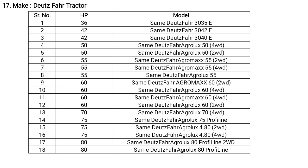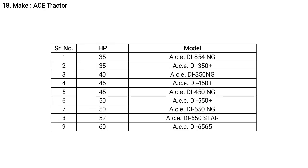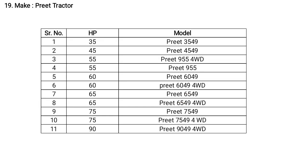Deutz-Fahr model names include Agromaxx 3035, available in 4-wheel drive and 2-wheel drive. ACE tractors have a different HP range from 35 to 60 HP with various model names. Preet tractors also have a different HP range from 35 to 90 HP with different model names, available in 4-wheel drive and 2-wheel drive.